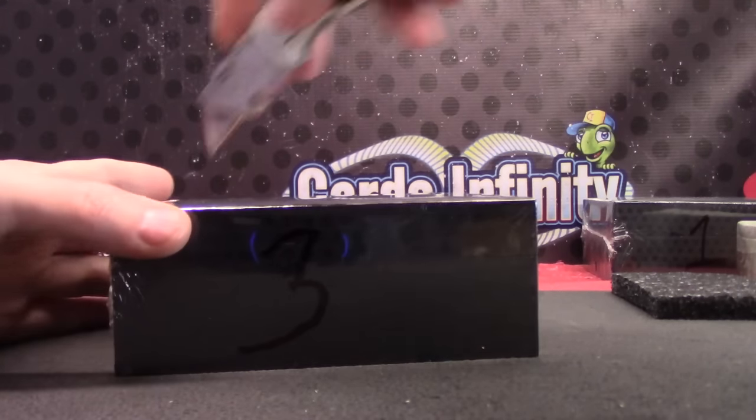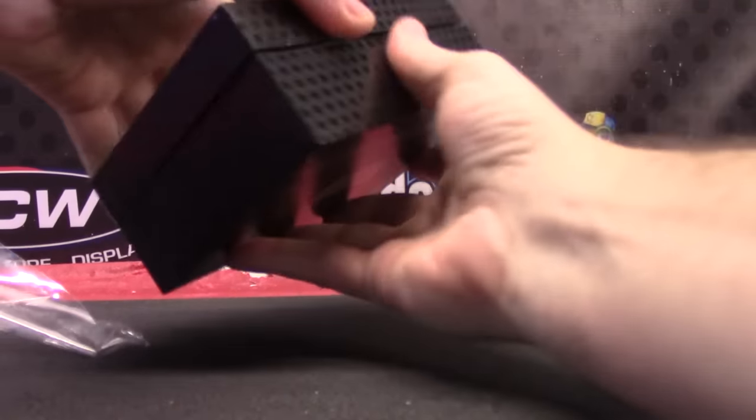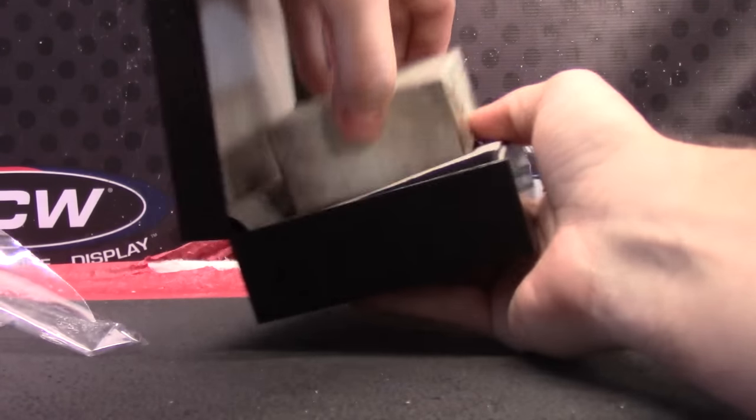And like three of the last five cases, they left all the big one-of-ones in the backloaded cases.